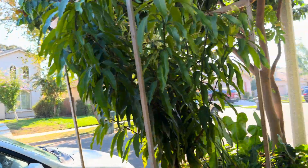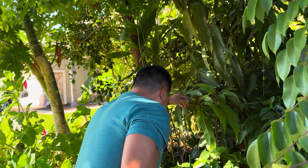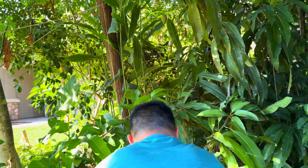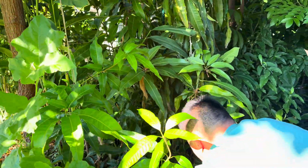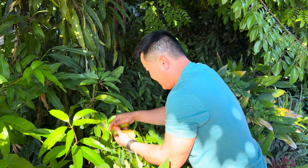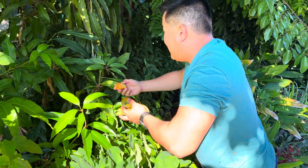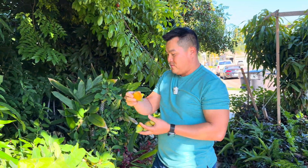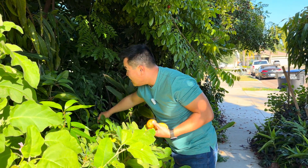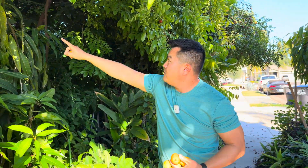Now speaking of unripe mangoes — I kind of neglected the Corriente a bit. This is what I mean by neglected. And good thing I did, because look — this is how you know it's ripe when it fell from the tree. And there's one more here, actually a few more.